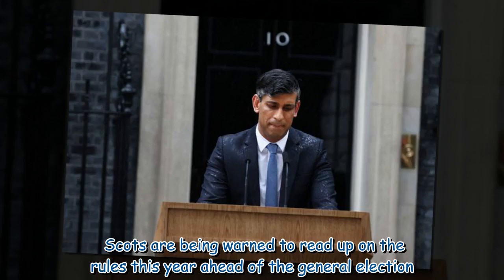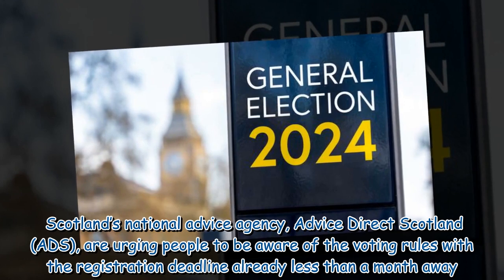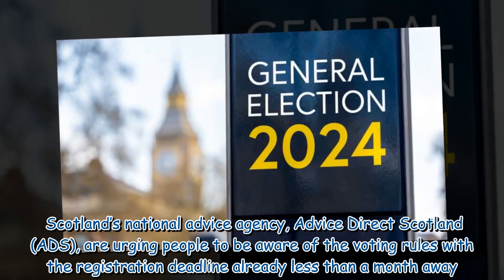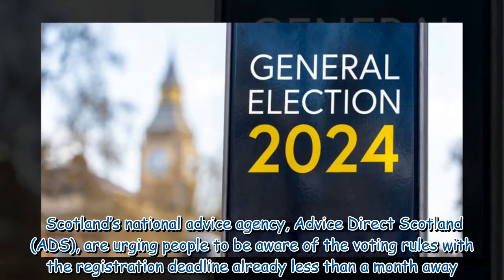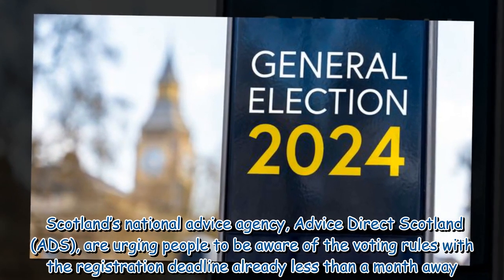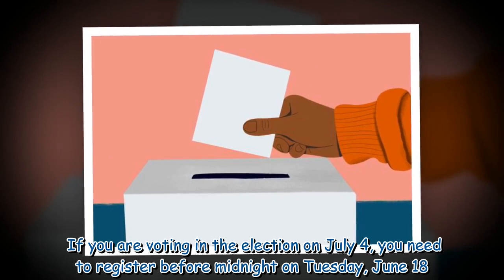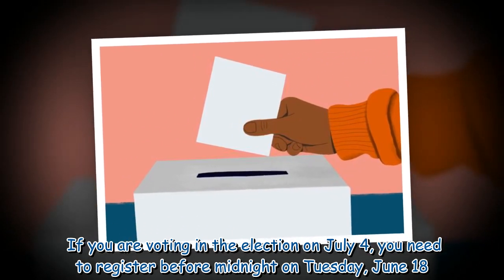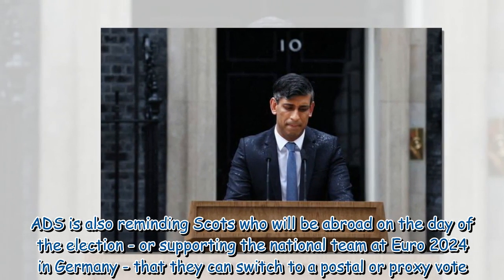Scots are being warned to read up on the rules this year ahead of the general election. Scotland's national advice agency, Advice Direct Scotland (ADS), is urging people to be aware of the voting rules, with the registration deadline already less than a month away. If you are voting in the election on July 4th, you need to register before midnight on Tuesday, June 18th.